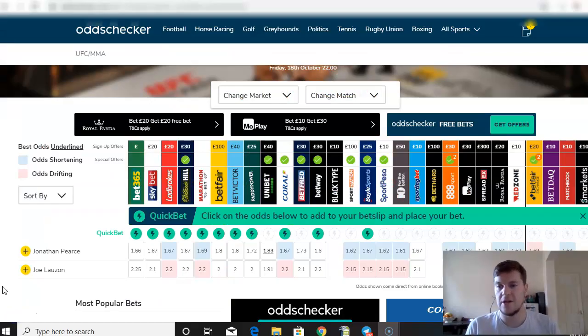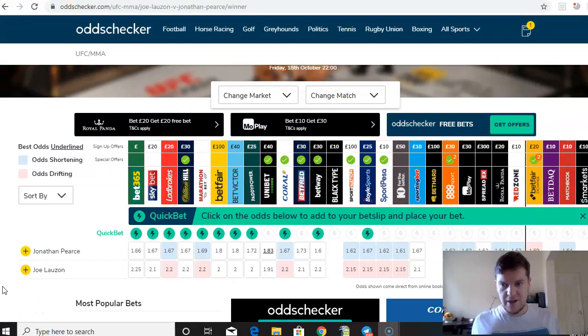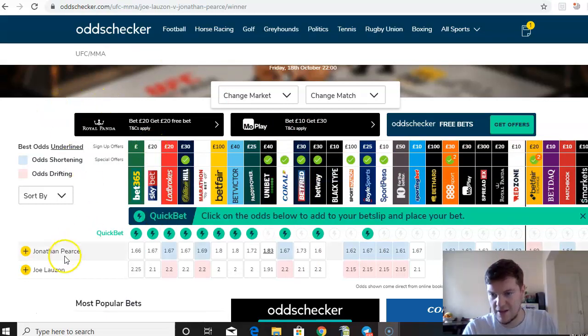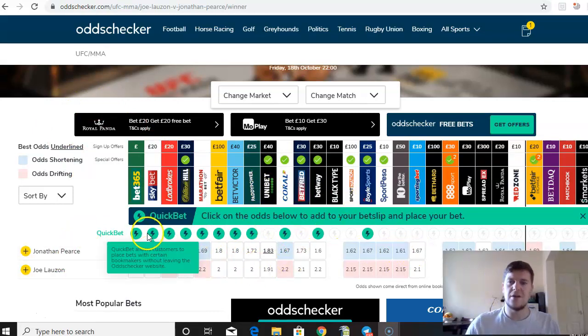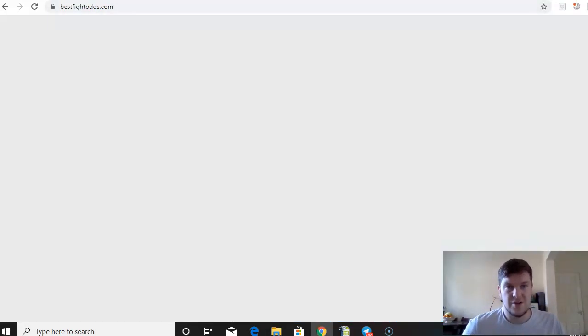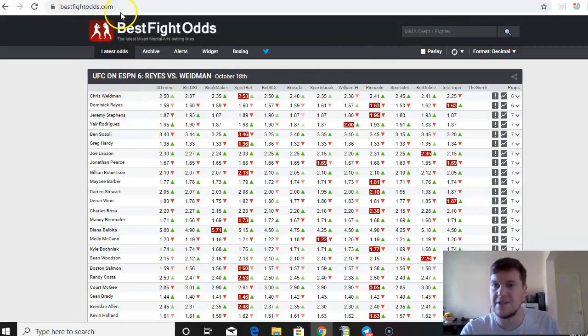Let's talk about value betting. You can find value bets in numerous ways. If you just want to start off finding them manually without paying for any software, you can do this using a website like OddsChecker or OddsPortal — just looking for discrepancies where you see one set of odds that stands out. For example in UFC betting, you can see that Jonathan Pierce is 1.83 with Unibet and a lot lower with all the other bookmakers. The sharpest bookmakers for MMA betting tend to be Pinnacle and FiveDimes, so I'll load up a site which shows me all the American and the Pinnacle lines for upcoming UFC fights.